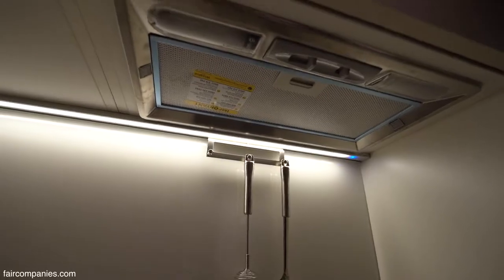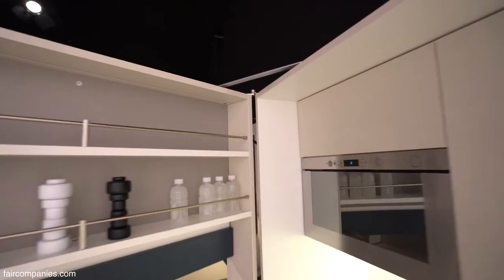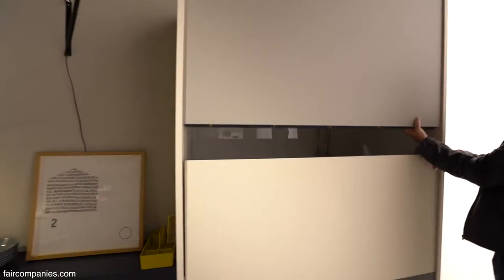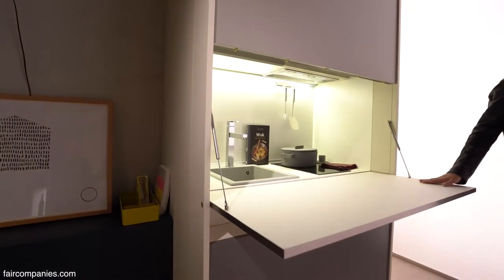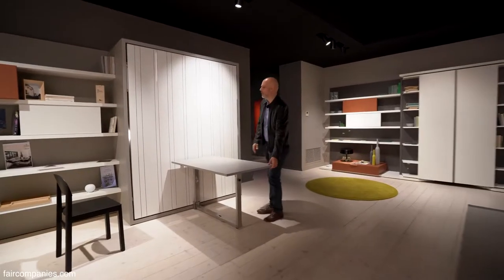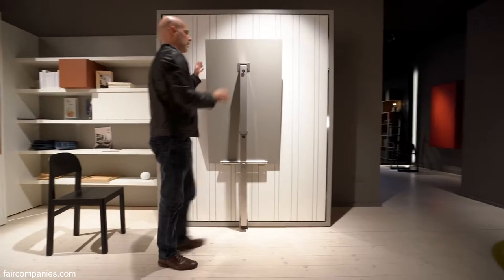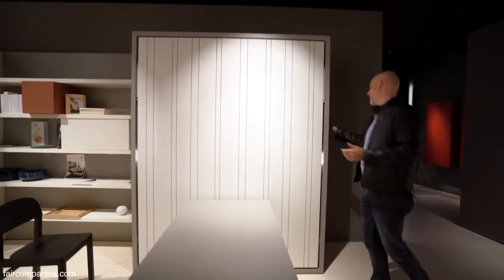That's the part of the furniture you don't move because you have pipes. You just buy the unit. You can also open this when the kitchen is closed to leave objects — so you can use it during the day. That's a table — you can pull it up and close it to release some space, and then release it. Behind here there is a bed, also an electric one.